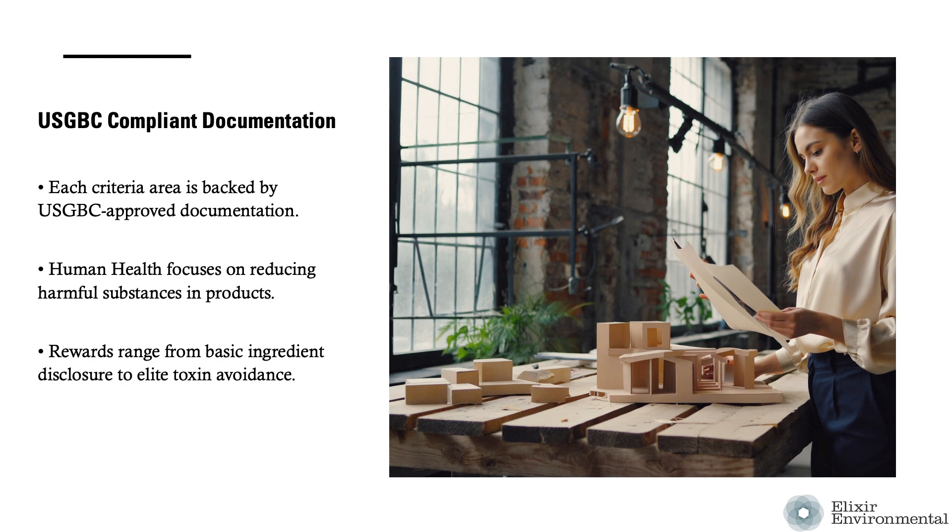We'll review the human health criteria to determine what product manufacturers and design professionals need to be aware of. The human health criteria area refers to strategies for selecting products that are verified to minimize the use and generation of harmful substances. Eligible building products in this category are rewarded starting with the disclosure of product ingredients following accepted methodologies. Leading products are screened to minimize negative human health impacts, and elite products avoid a wider range of harmful substances.